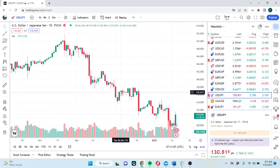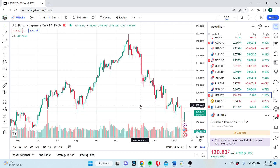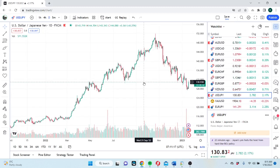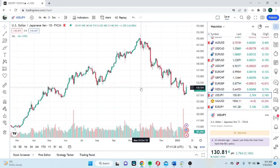Dollar-yen — obviously BOJ didn't tighten anymore. We went up to 130.50. 130.50 was the big breakdown point, so we crushed through that and we're still at 130.80. I'm not really sure what to do with dollar-yen — we're just leaving it alone.